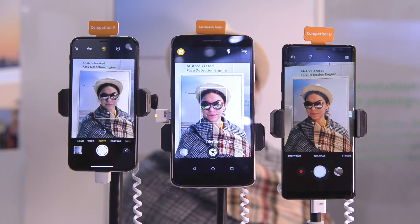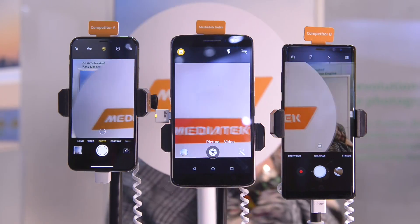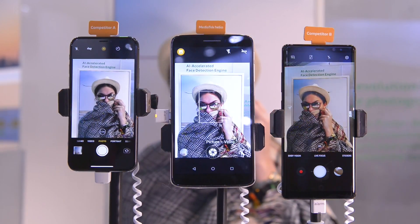The Helio P60 APU accelerated face recognition engine will not. We have redesigned and optimized the neural network architecture to collect more visual data about the subject, even under challenging conditions, and apply quality enhancements to it.